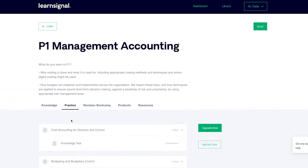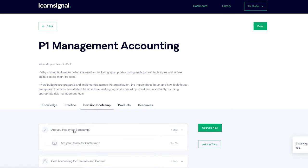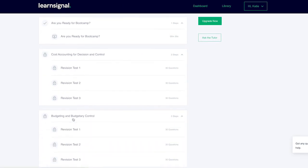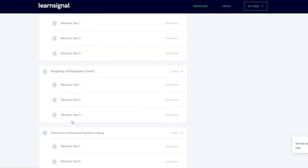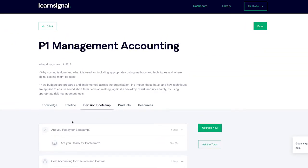Step 4: to help you pass the first time, we have incorporated a two-week exam bootcamp into your study plan. Bootcamp is designed to get you in the habit of practising exam standard questions on a daily basis for 14 days in advance of your exam. Bootcamp also recommends completing two mock exam days to perfect your exam technique and build confidence in advance of your exam.